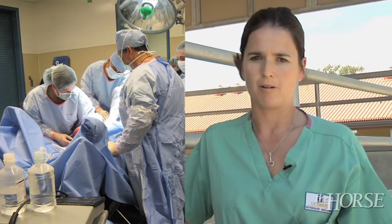Hi, my name is Dr. Sarah Lejeune. I'm an equine surgeon at UC Davis at the School of Veterinary Medicine. I'm a boarded surgeon with a primary focus on emergency surgery, which of course encompasses primarily colic surgery.